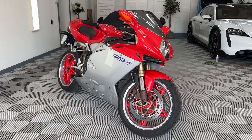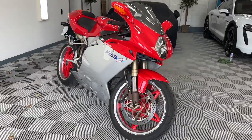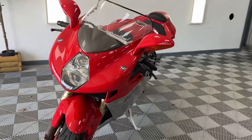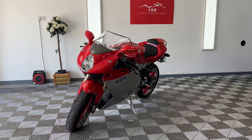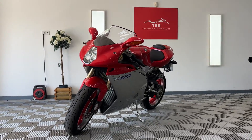We can look at part exchange, we can look at delivery, we can even look at finance — give us a shout if you'd like a quote on any of those. If you've got any other questions, please get in contact: Facebook, eBay, AllTrader, WhatsApp, give us a ring, drop us a text, whatever you prefer. But this is quite a unique piece. Thanks for watching.